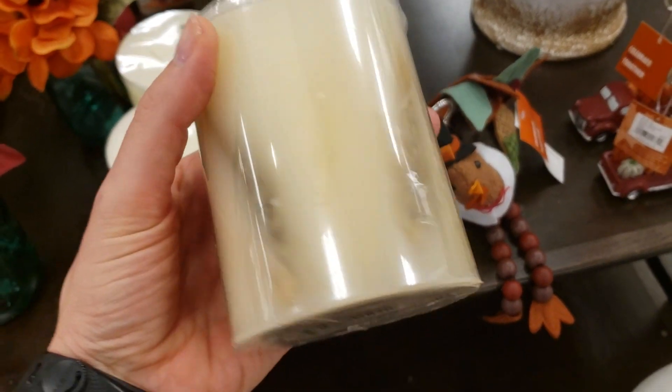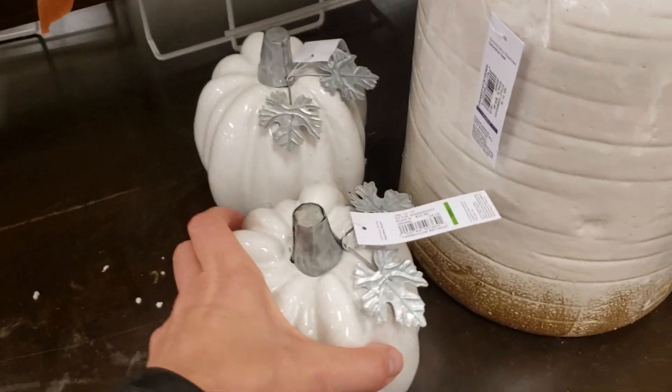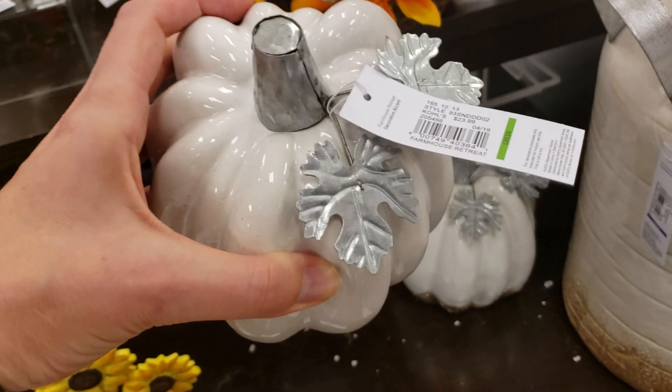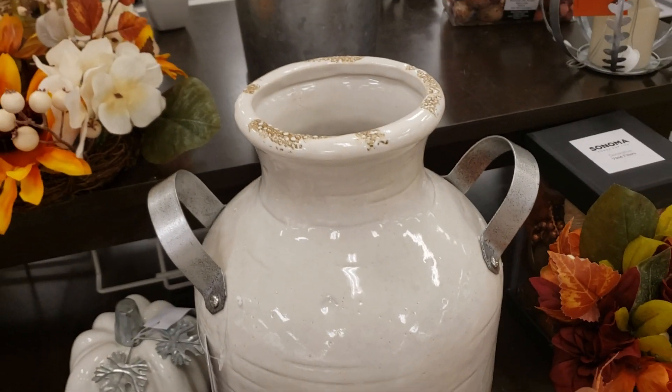I don't really do the decorative candle thing because I like to actually burn my candles when I have them. I love these white pumpkins — they were really, really pretty. Pretty pricey, but pretty. And then this canister here was really neat too.